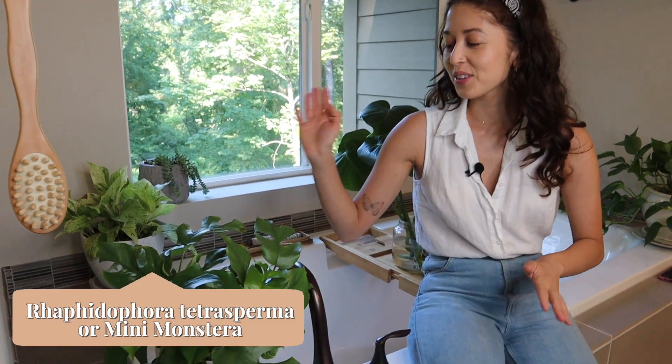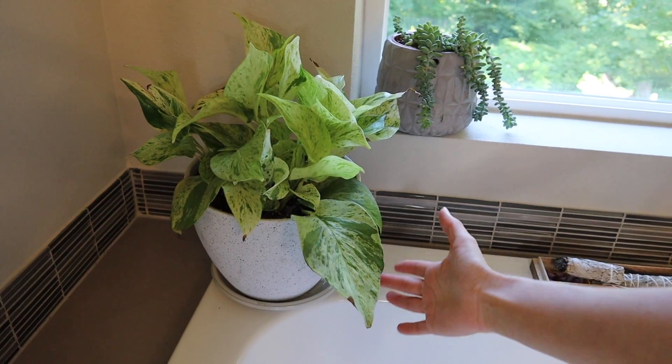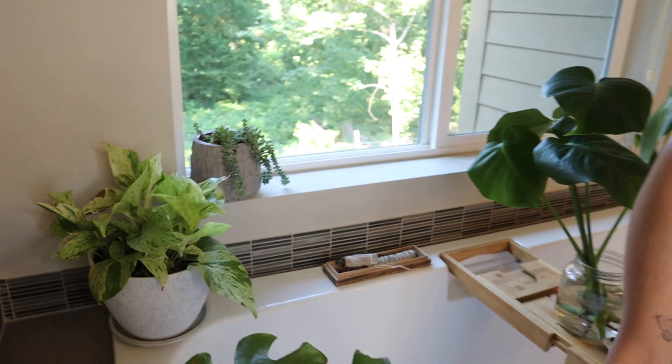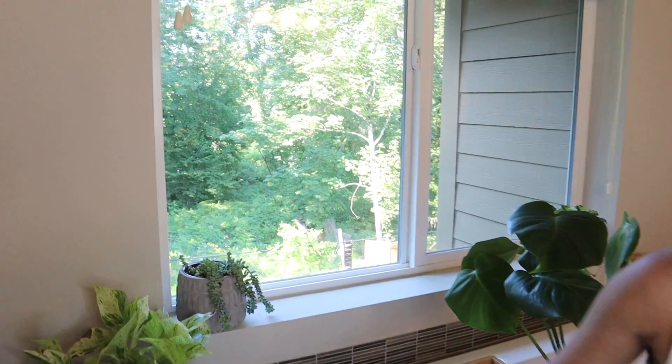Next we're in the master bathroom. The first plant we have here is a mini monstera. Next we have a marble queen pothos — and as you can tell I have a lot of pothos varieties in the house because they're very easy to take care of and very easy to propagate.